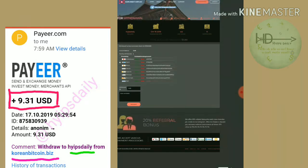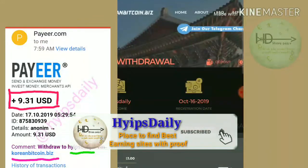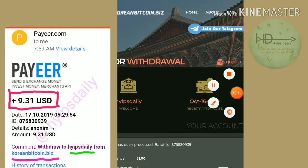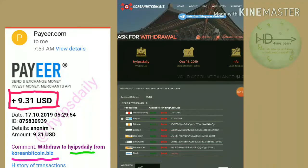My withdrawal is going to be successful. Friends, I hope you can see the batch ID. If the batch ID is received, this means the site is currently paying. But let me see it on the site's homepage.